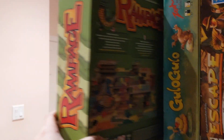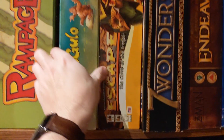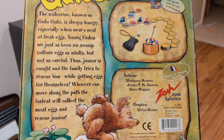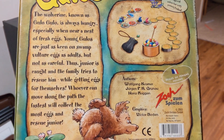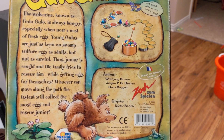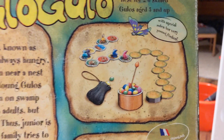Rampage is a dexterity game where you're flicking your little monster around, destroying buildings and eating all the meeples — so good. Gulo Gulo — never heard of it. It's a very light box. The wolverine known as Gulo Gulo is always hungry near a nest of fresh eggs. You're the wolverine's parents trying to rescue your younger wolverine who's been caught eating a million eggs. By Wolfgang Kramer — Kramer and Gissling are a pair with special rules for young Gulos. Just push your luck moving along the path.